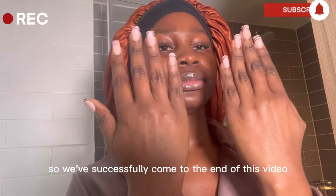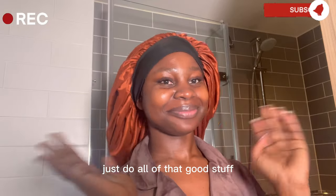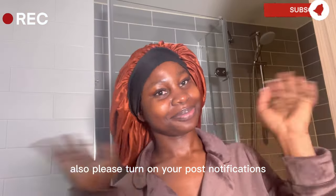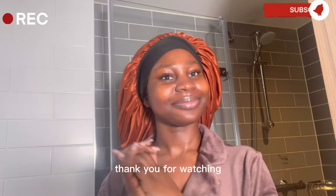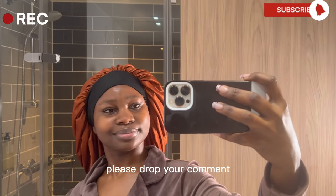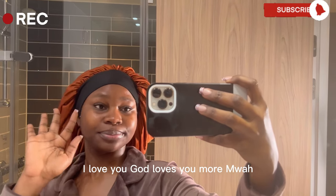So we've successfully come to the end of this video. Please don't forget to like, share, comment and subscribe — just do all of that good stuff you know how to do. Also please turn on your post notifications so you get notified each time I post a new video. Thank you for watching. I hope you enjoyed this vlog. Please drop your comment in the comment section down below. I love you, and God loves you more. See you later!